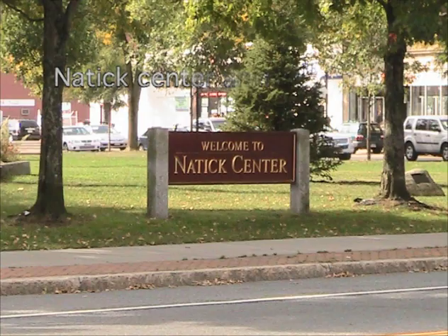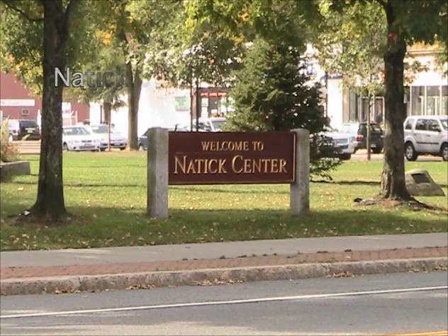Welcome to Natick, Massachusetts, established in 1651 by the Puritan missionary John Elliott, who settled a group of praying Indians here.